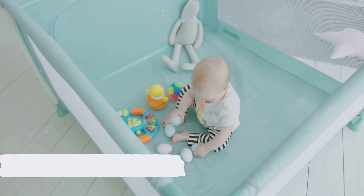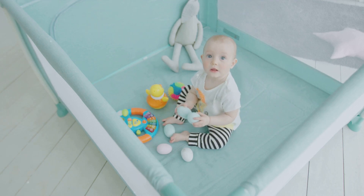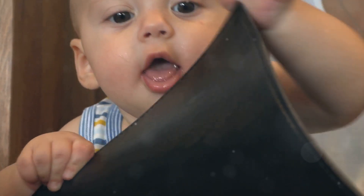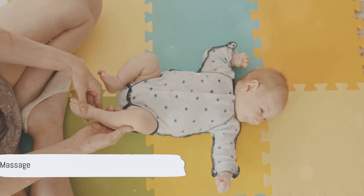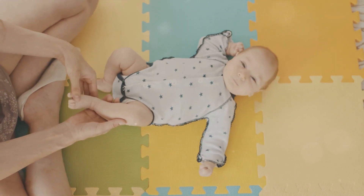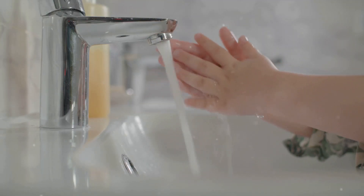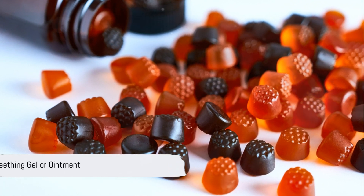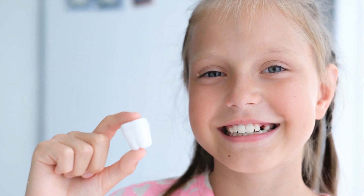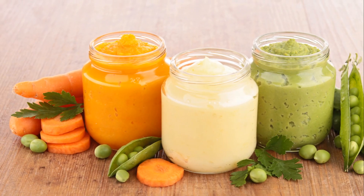Teething rings are another great option. Look for silicone or rubber rings that are designed to be chilled in the refrigerator. Just ensure the ring is specifically designed for this purpose and follow the manufacturer's instructions for chilling. Now let's talk about the power of touch. With clean fingers, you can gently massage your baby's gums — this can provide significant relief from teething discomfort. Remember to wash your hands thoroughly and use gentle circular motions. Over-the-counter teething gels or ointments can also be beneficial. These products often contain a mild anesthetic or numbing agent that can provide temporary relief, but use them sparingly and always according to the manufacturer's instructions.